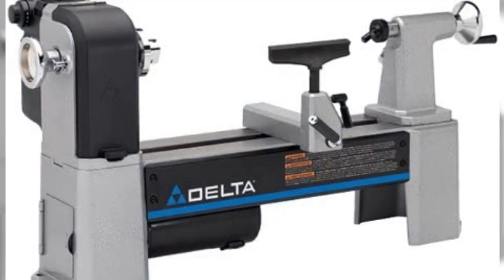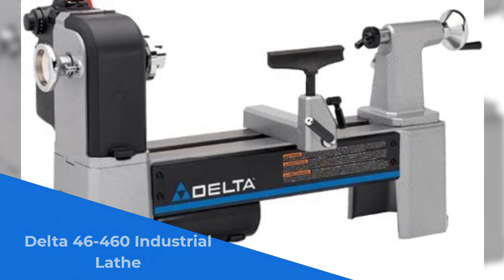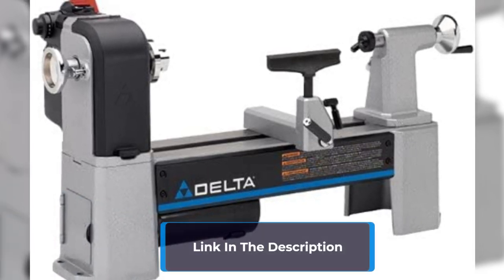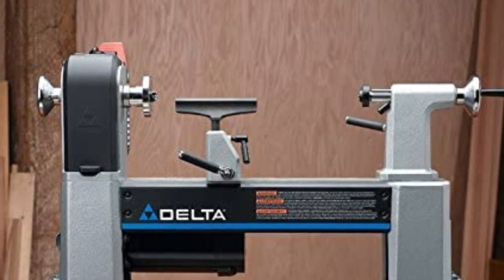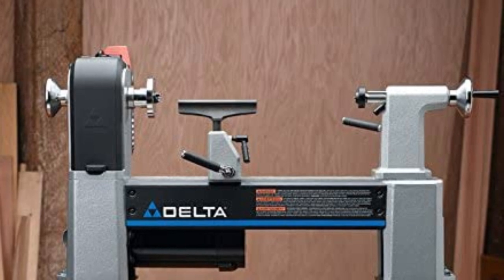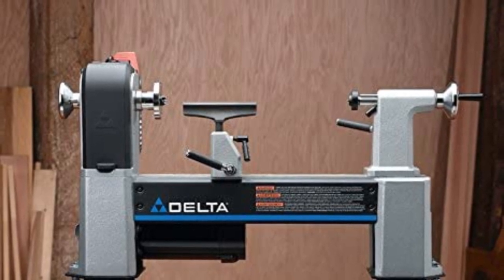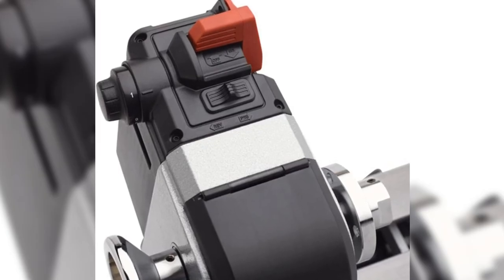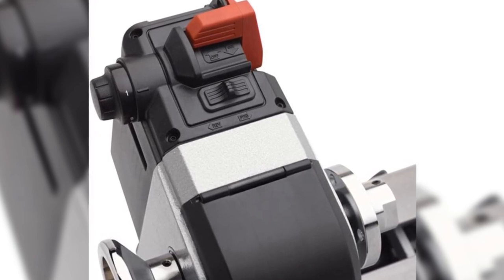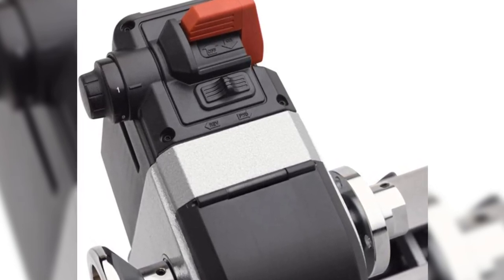Number 2: Get ready to witness the sheer power of the Delta 46-460 industrial lathe, a true powerhouse for every woodworking enthusiast. With its powerful 1-horsepower max motor running at 1725 revolutions per minute, this lathe is ready to tackle even the toughest projects with ease. The Delta 46-460 boasts a large 12.5-inch swing capacity, making it the leader in its class for maximum capacity. Say goodbye to tedious belt changes, thanks to the electronic variable speed with three pulley speed ranges, letting you effortlessly adjust the speed to match your project's requirements.